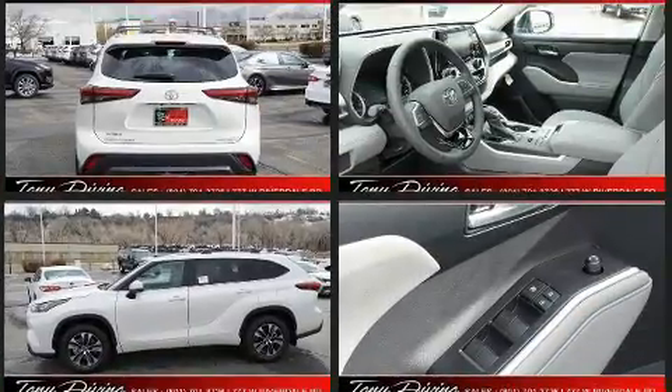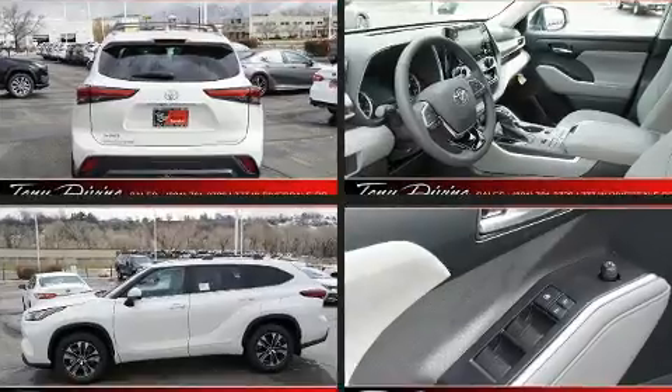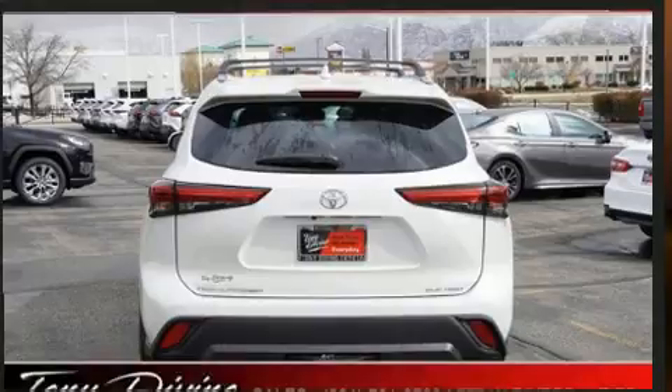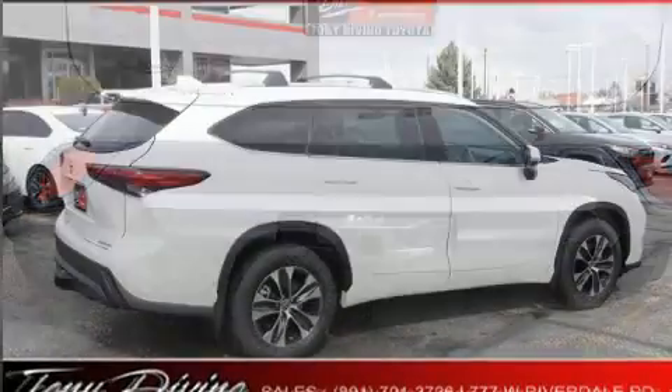It distinguishes itself from the competition with features such as front and rear reading lights, a tachometer, an automatic dimming rear-view mirror, fully automatic headlights, a power lift gate, and power seats.